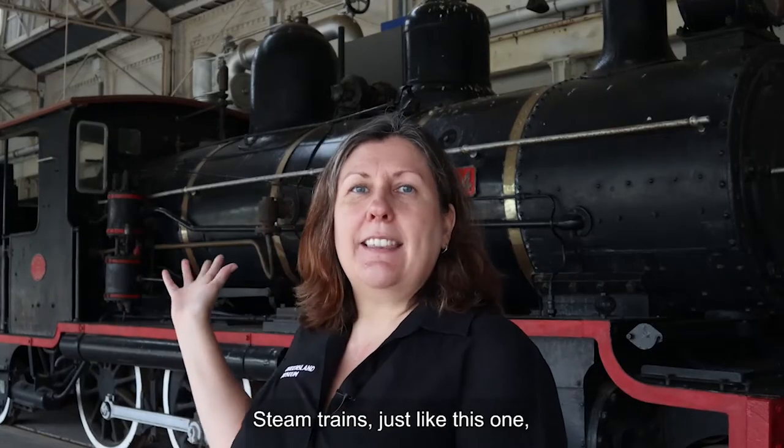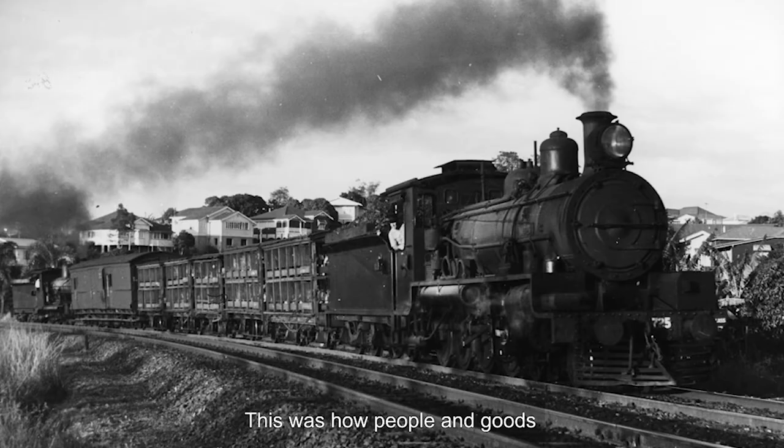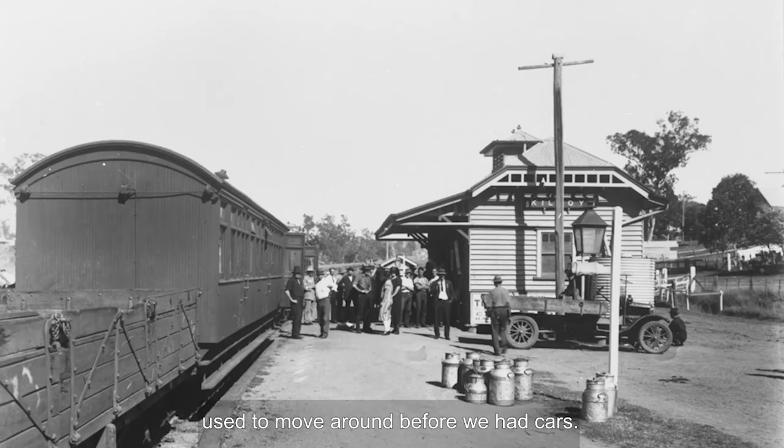Steam trains, just like this one, used to travel all over Queensland. This was how people and goods used to move around before we had cars.